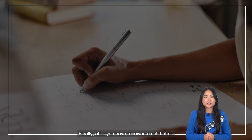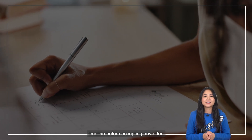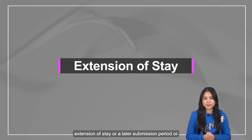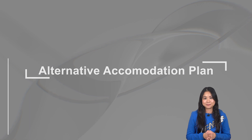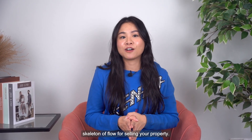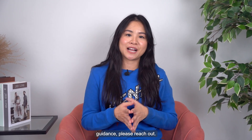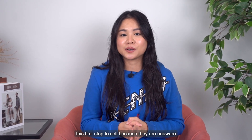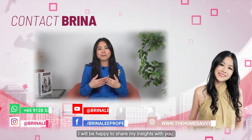Finally, after you have received a solid offer, it is time to sit down again with your property agent to go through the timeline before accepting any offer, and understand if you will need to ask for an extension of stay, a later submission period, or even to have an alternative accommodation plan. I hope this video gives you a good generic skeleton of flow for selling your property. If you need step-by-step guidance, please reach out — I will be more than able to assist you. Many owners are not taking this first step to sell because they are unaware of the flow of sale and unsure of where to buy next. I will be happy to share my insights with you.